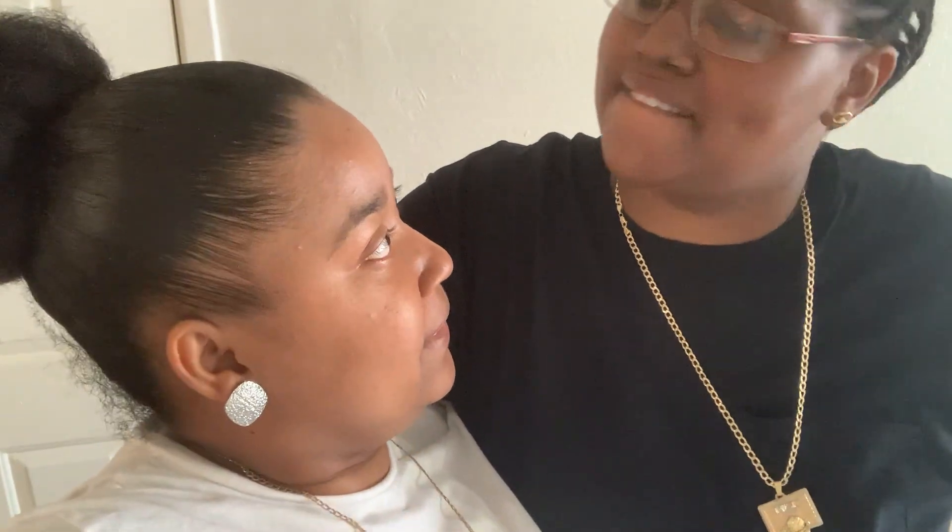What's up guys, welcome back to another video. Today we're going to be doing an empty house tour so you guys can see. We just got into our apartment and we're super excited to show you guys what we got.